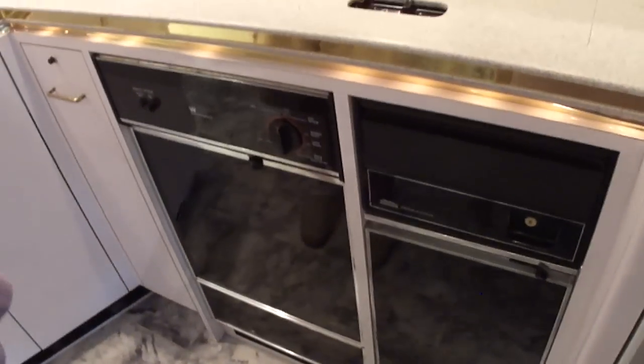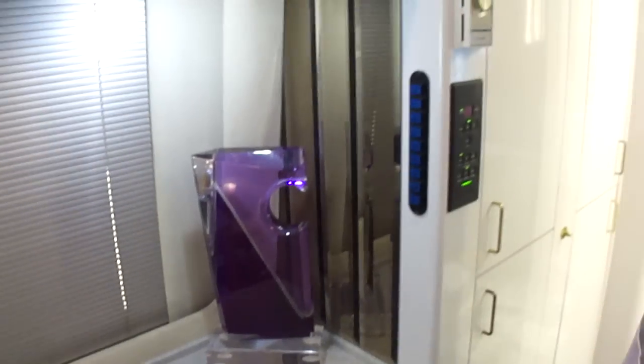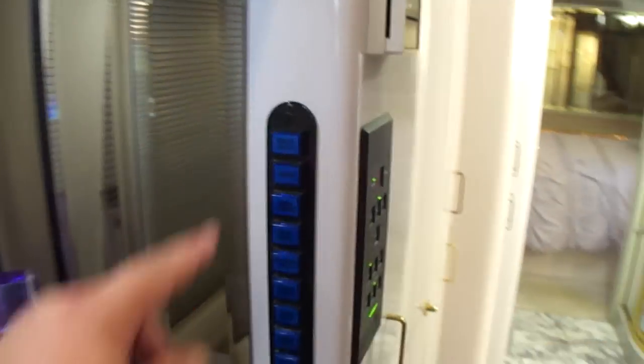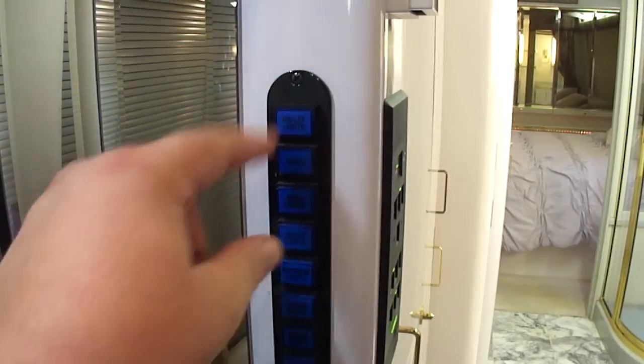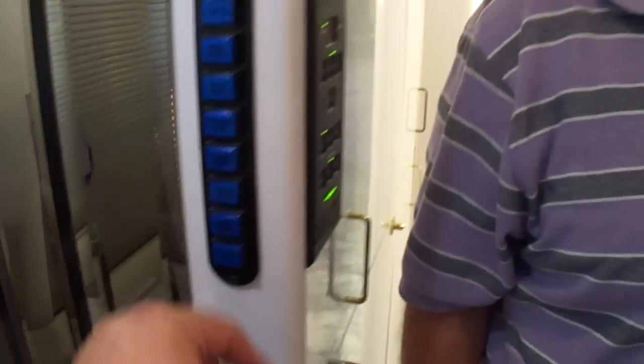It has a trash compactor, a dishwasher. It's got a Gaggenau stove, Sharp microwave, convection oven, hard surface countertops. Look how clean all this is, folks. Tile floors are all in good shape — they're not cracked. All your galley lights, switch panels, bath lights, ceiling accents, color selects, accent lights, switches for your edges.